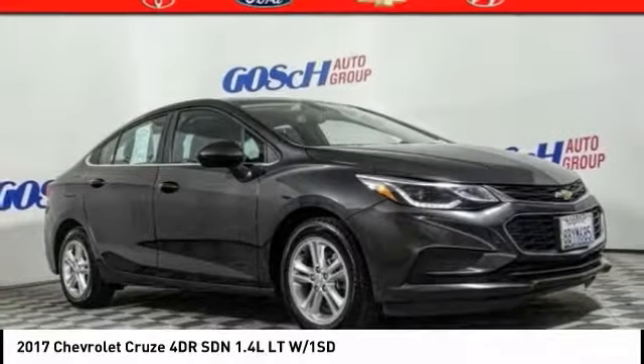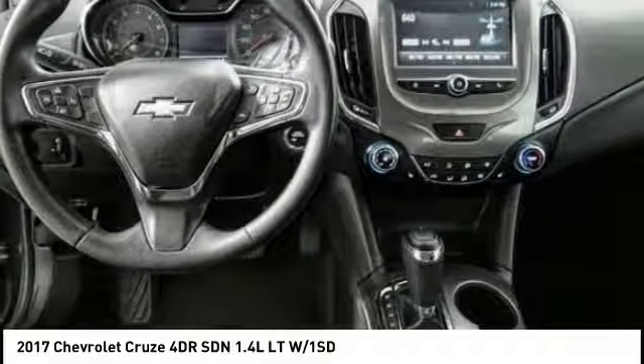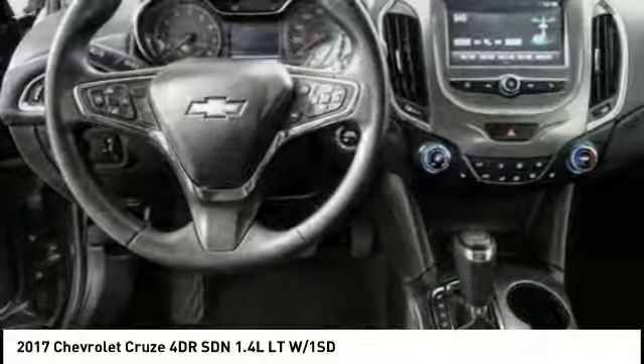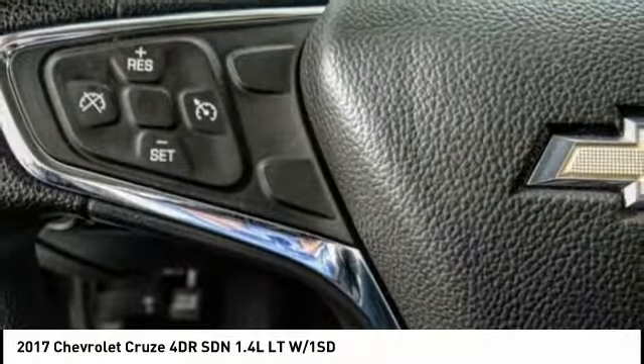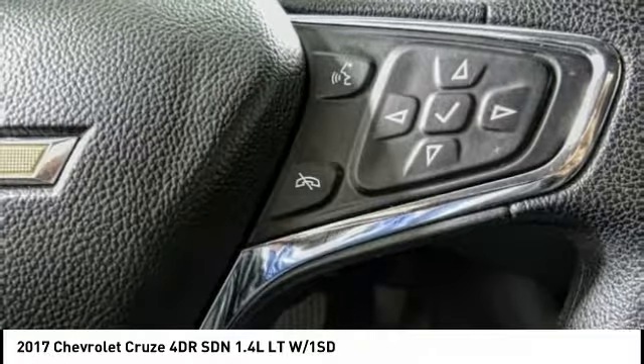Stop by and take a look at the 2017 Cruze. The Cruze Blueprint calls for more than you'd expect and is priced below $15,000. This vehicle has less than 45,000 miles.